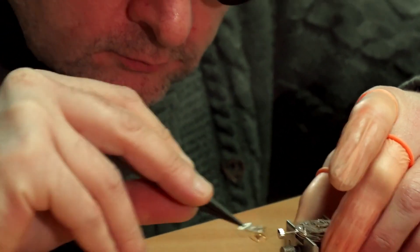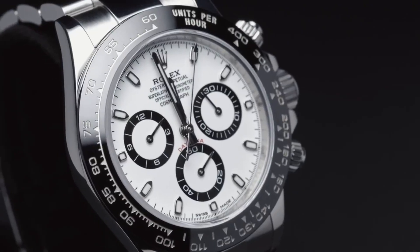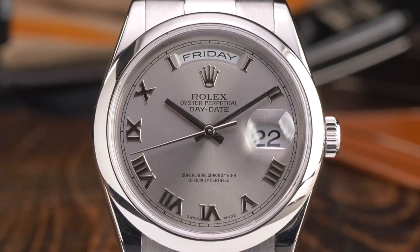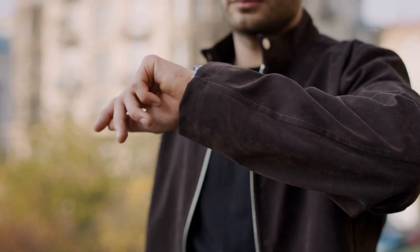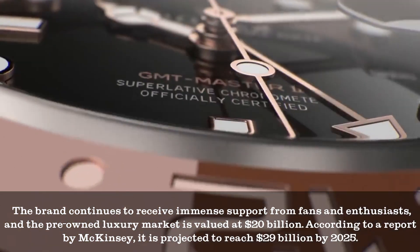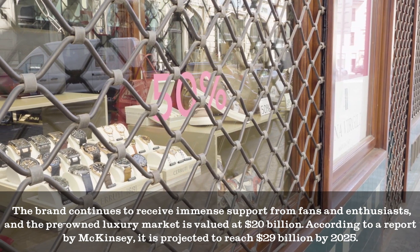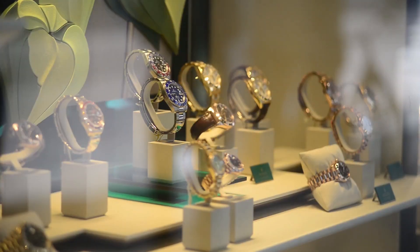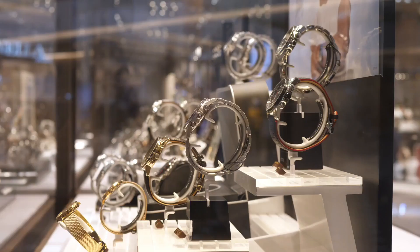He wouldn't be surprised to see Rolex timepieces continue their dominance and remain solid investments in the future. Despite the limited supply, the demand for Rolex watches has skyrocketed, especially since the COVID pandemic. As a result, Rolex has raised the prices of some of its top models, and this change is expected to impact the secondary market as well. The brand continues to receive immense support from fans and enthusiasts, and the pre-owned luxury market is valued at $20 billion. According to a report by McKinsey, it is projected to reach $29 billion by 2025.